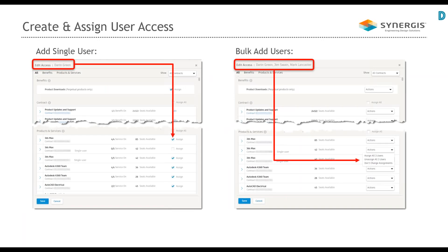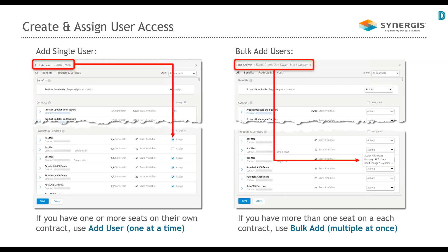After entering user information and clicking save and continue, on the left you have a checkbox for assigning a product to that user and the same for product updates and support. On the right is the bulk add for adding multiple users at once. The biggest difference is that with a single user you click through each user and edit their access, while with bulk add you can assign all 50 users to a product at once. Many IT people love this because they can export from Active Directory, format it, and paste it into the bulk add.